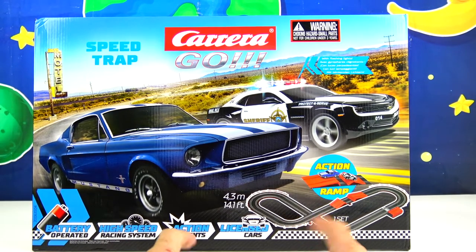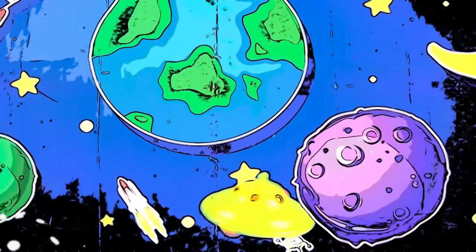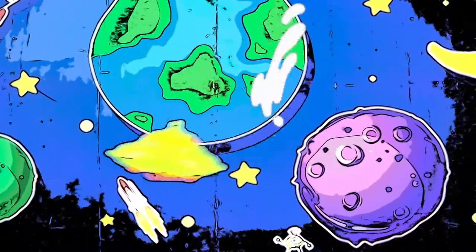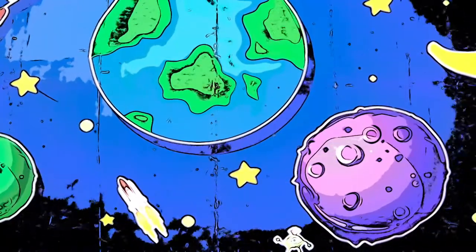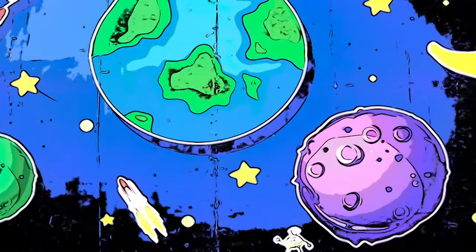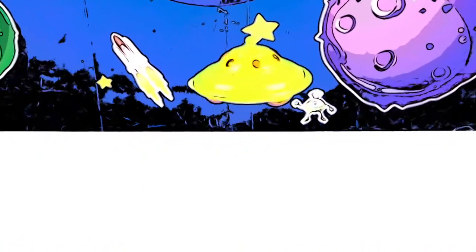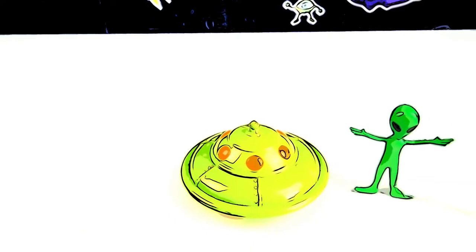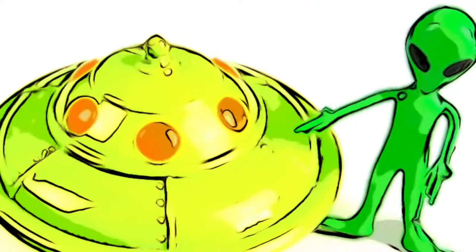First I want to say thank you to the company for sending us this product for free. I love going fast in my flying saucer. Did you guys see how fast I was going? I must have been going like the speed of light.